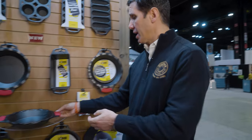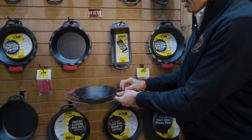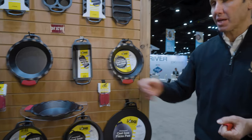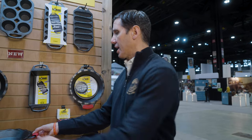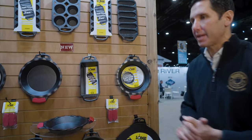One thing you will see are these little red silicone handles — they snap on and off. So if you're baking your pan in the oven and you want to pull it out, these just slide on, one on each side, and allow it to be cool-touch as you bring it out of the oven.